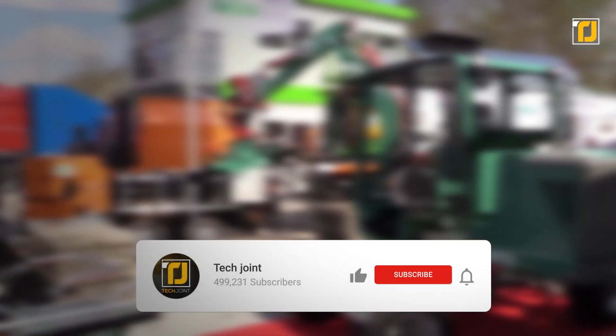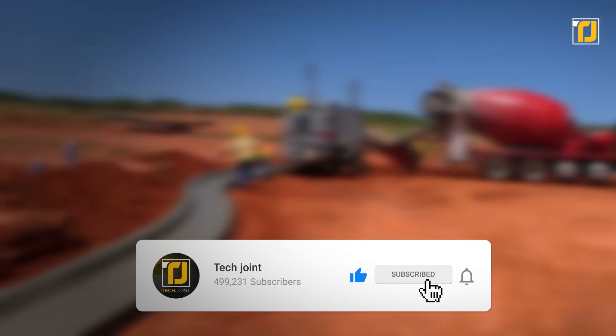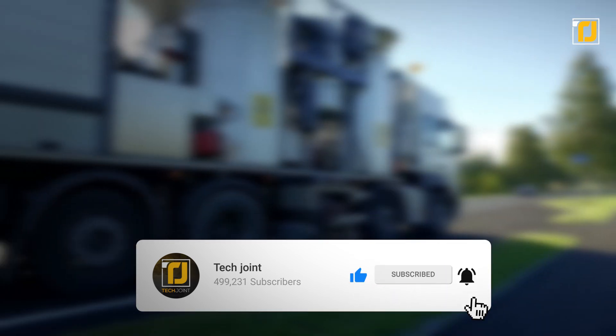Comment below which of these construction vehicles you think is the most revolutionary. Don't forget to like this video, subscribe to TechJoint, and we'll see you in the next one.